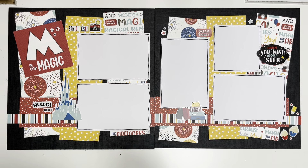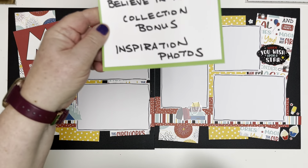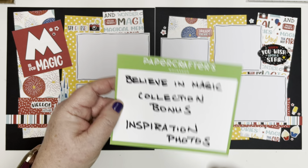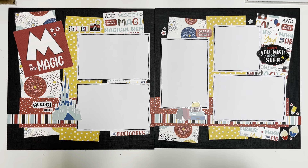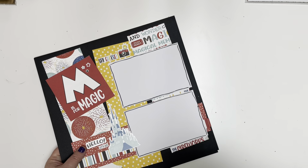Not only am I showing you this for inspiration — I have a bonus offer. If you pick up a Believe in Magic collection pack at 50% off, I'm going to send you a bonus email with all three of these layouts photographed for your inspiration. Use them to recreate what I've done or as a launching point for your own creations. Those will likely come on Wednesday or Thursday when I'm back in the store.